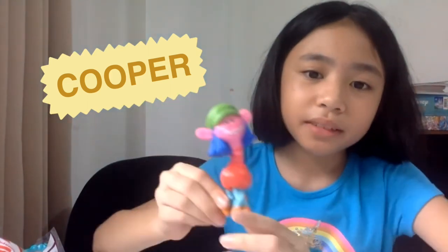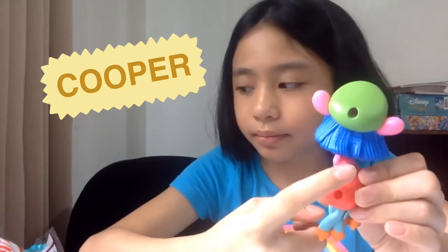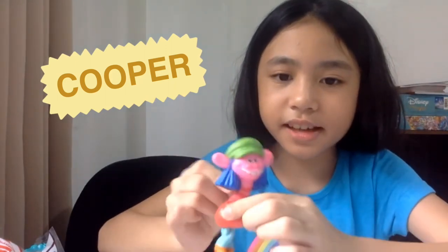Cooper has blue legs. There's a lever here and when you hold it, look — his skates will move like he's really skating! As you can see he really skates. This is the last troll.